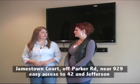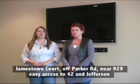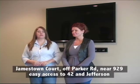We are in Ascension Parish. Annette, tell everybody which neighborhood we're in. We are in Jamestown Court, a wonderful newer subdivision, only a couple years old, right off of Parker — a very great location near Highway 42 and Jefferson. There's a big school right down the road, brand new schools around here, a really, really good location.